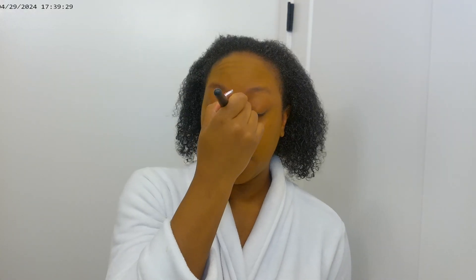I primed with Benefit Porefessional, the OG — if you know, you know. So right now on the camera I feel like I'm looking kind of greenish-orange, but in real life I look perfectly fine and normal.